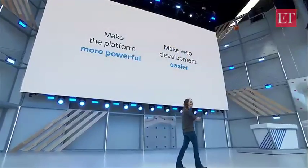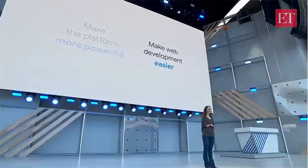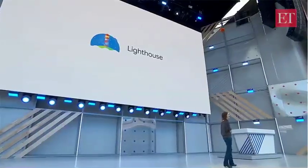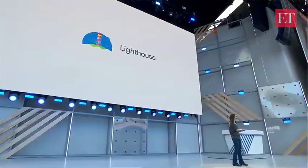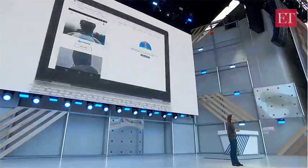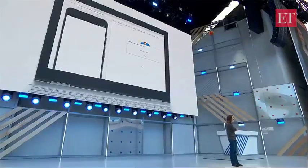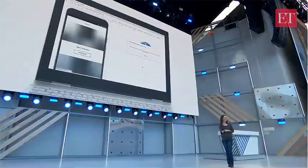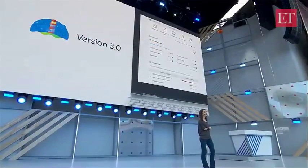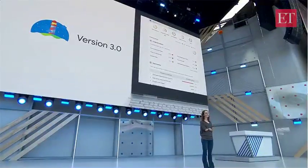So the web platform has been gaining all these great new capabilities, but we want to make sure it's easy for you to take advantage of them. So we've been working on the tools to help. Lighthouse is a feature of Chrome's built-in dev tools that analyzes your site and gives you clear guidance on how you can improve your users' experience. Half a million developers are running Lighthouse against their site or as part of their continuous integration process. And today, we're launching Lighthouse 3.0, which makes Lighthouse's performance metrics even more precise and its guidance even more actionable.